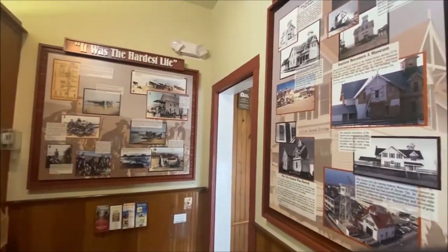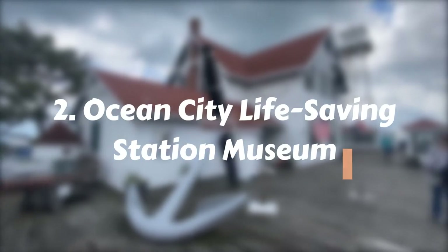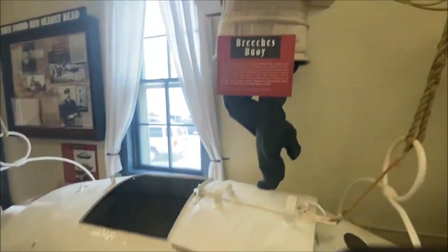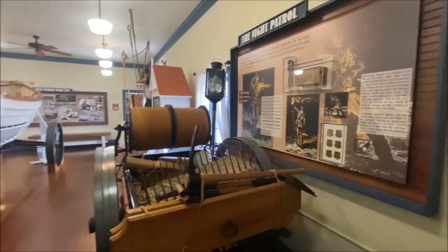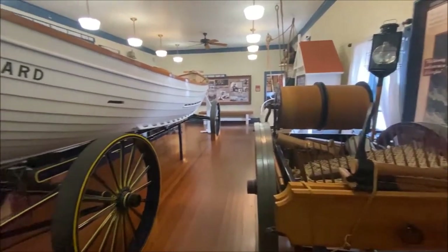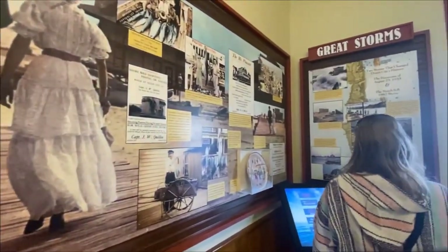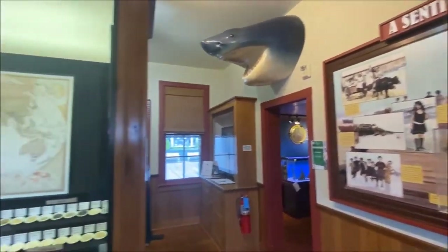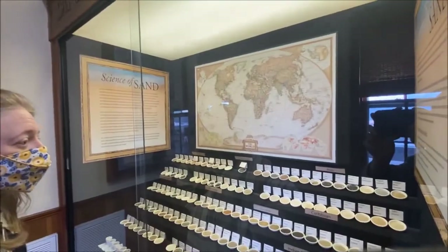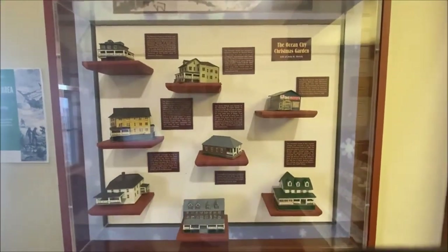Discover the fascinating history of the United States Life Saving Service and Coast Guard in Ocean City by visiting the Ocean City Life Saving Station Museum. Here you can learn all about the history of the U.S. Life Saving Service and Coast Guard. Discover amazing stories such as Captain William H. Risk's heroism during a horrendous winter storm in 1867, or explore artifacts from bygone days that bring these tales alive. If you want an educational trip back in time, be sure to head to this museum for an engaging experience.